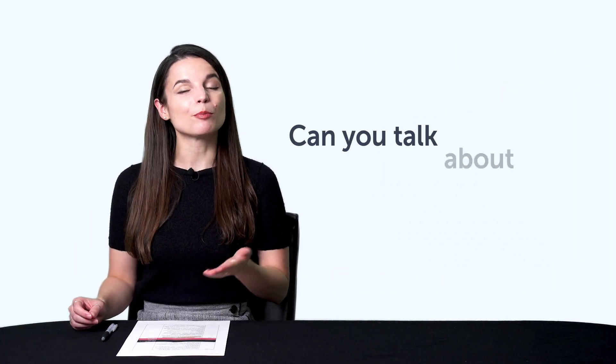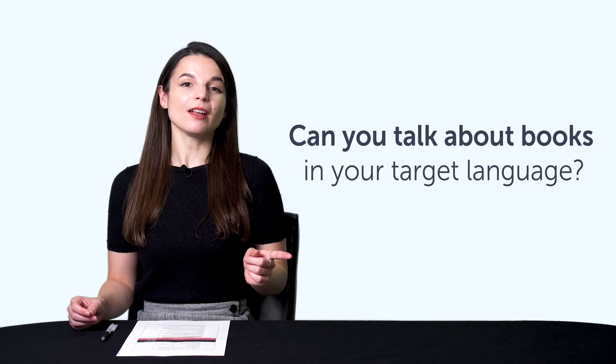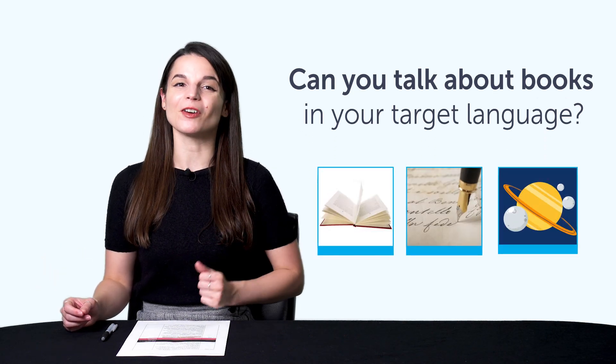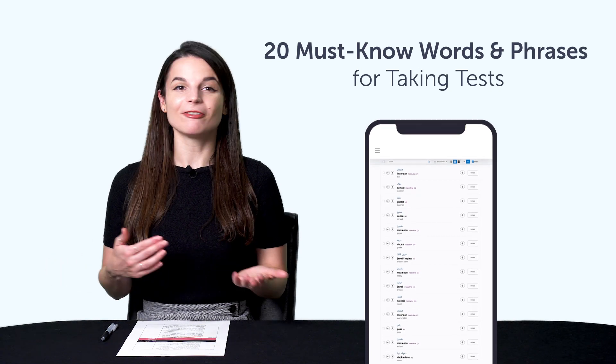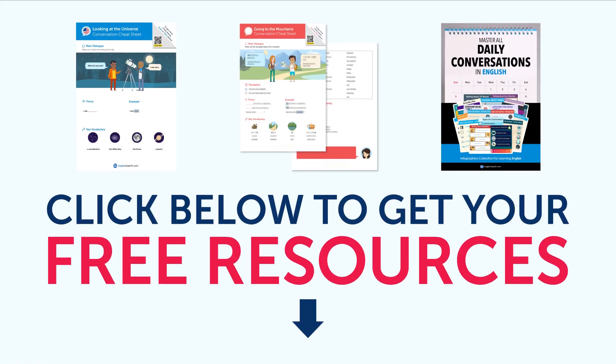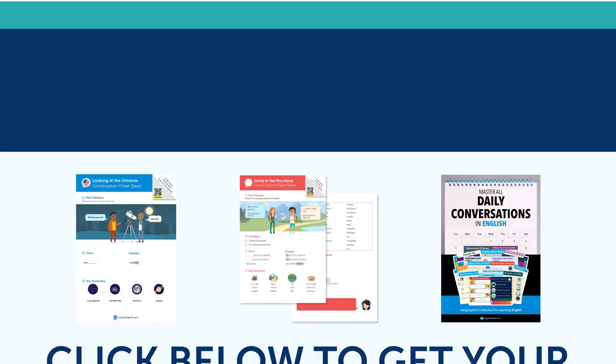Fourth, can you talk about books in your target language? Learn how to say novel, fiction, fantasy, and much more with this quick vocab bonus. And fifth, 20 must-know words and phrases for taking tests — learn how to say pass, fail, and much more with this quick one-minute lesson. To get your free resources, click the link in the description below right now. They're yours to keep forever.